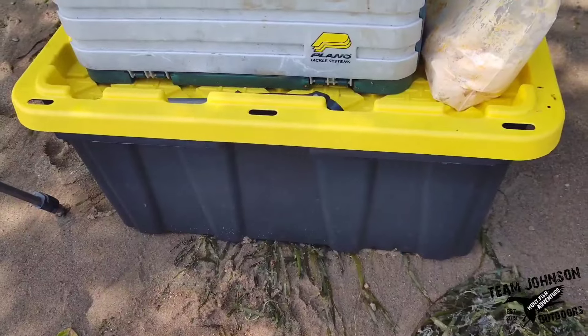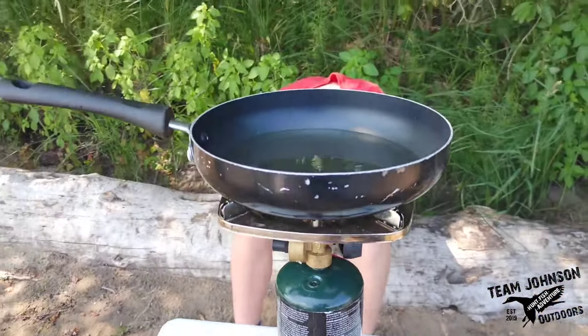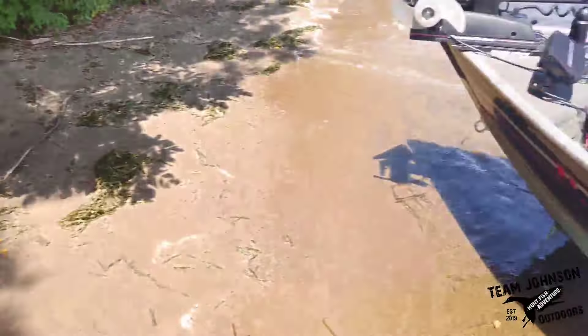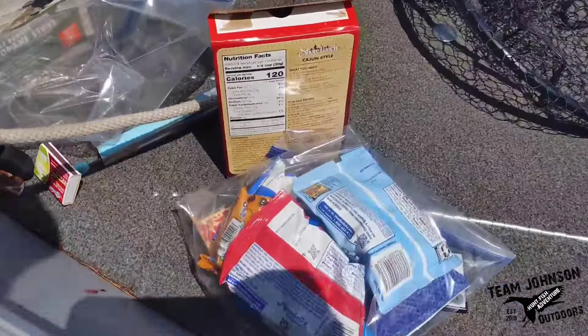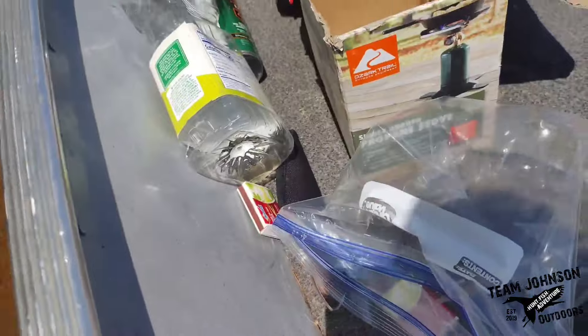We used this black and yellow tote to put our stuff in. In there we had the cooker, the pan, all the cooking stuff. We had some extra snacks, an extra knife, tongs, some extra matches — pretty much anything that you would need to get the job done. All right, here we go.